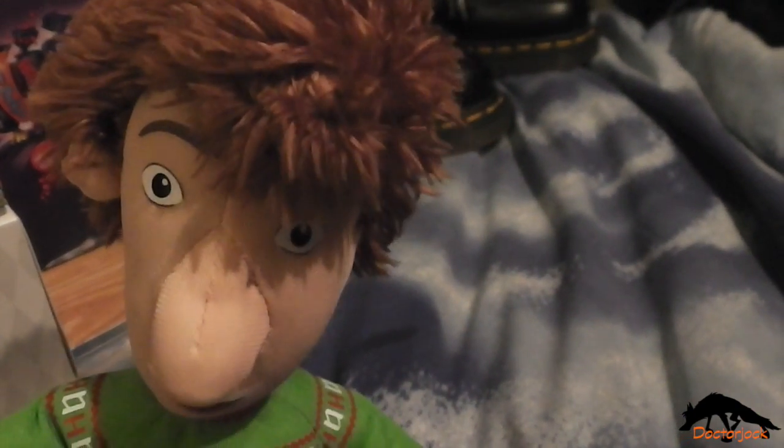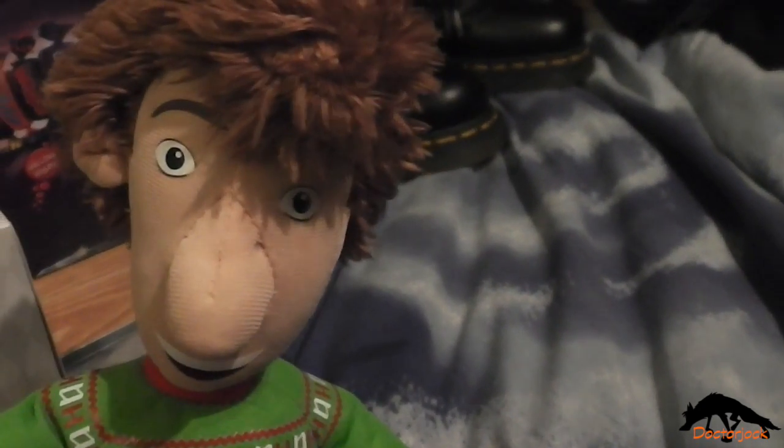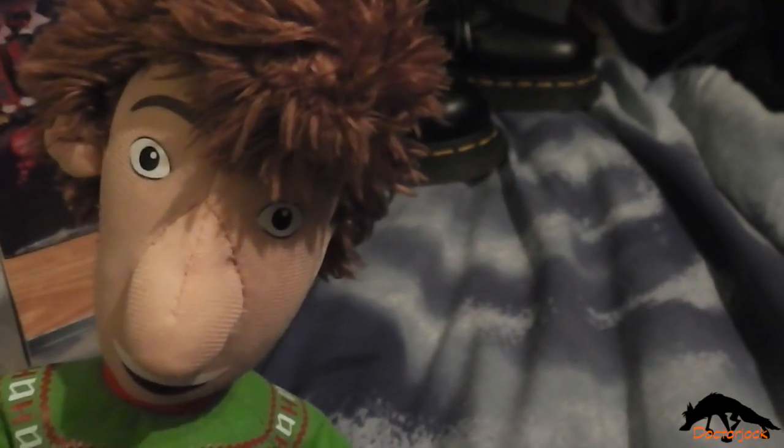Hi, it's Dr Jock here with Arthur Christmas, and today I'm going to show you what I got for Christmas. I know this video is quite late but I had to return something and I've only just got the replacement, but we'll get to that later on.